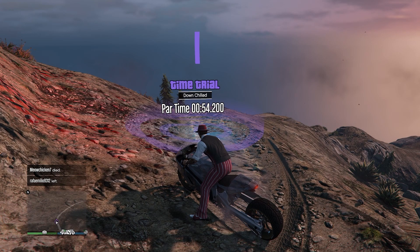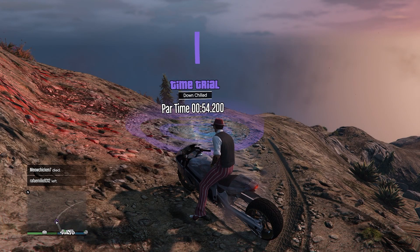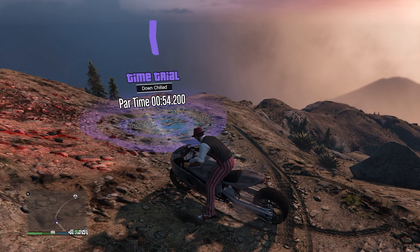For Down Chilead it is a difficult one. Tried like four different bikes, hours of doing this, and yeah it's not the easiest — I'll show you kind of where I'm at.